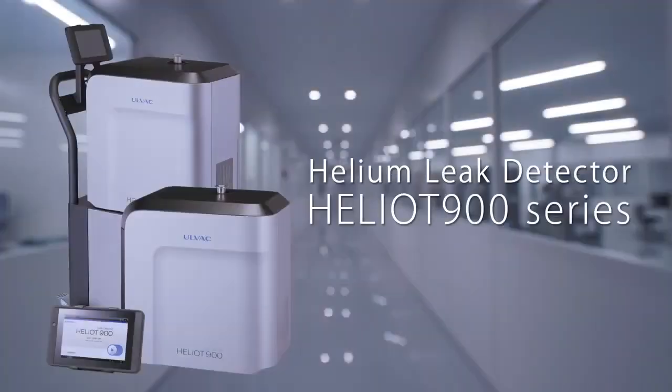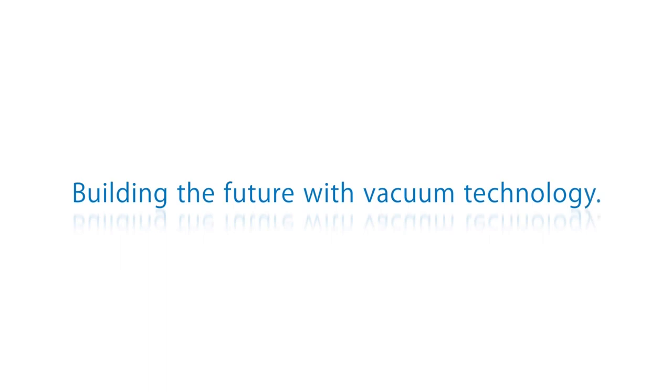Allvac's Heliot helium leak detector is your strong partner — building the future with vacuum technology.